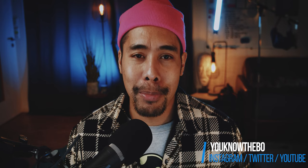Also check out my podcast, Instagram and second channel at YouKnowTheBo. Stay safe and healthy everyone and I'll see you in the next videos. Thank you very much.